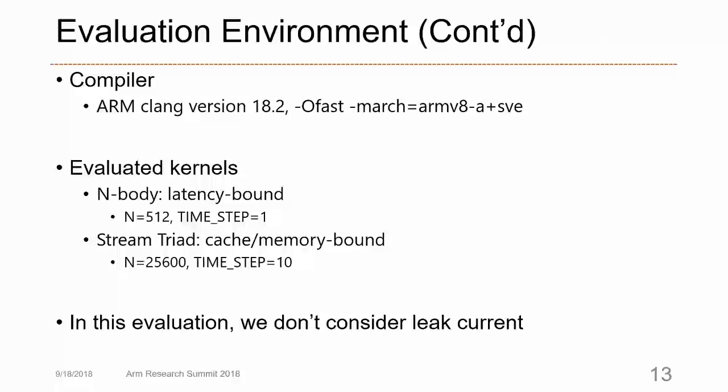We use the ARM compiler version 18.2 with the -O3 option and evaluate two kernels: N-body is a latency-bound kernel and stream triad is a memory- or cache-bound kernel. The problem size is set so that data resides in the L1 or L2 cache range. In this evaluation, we do not consider memory accesses beyond cache.